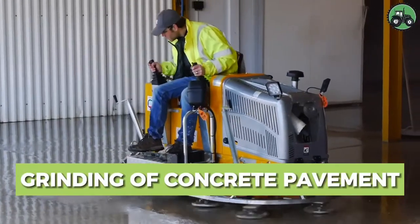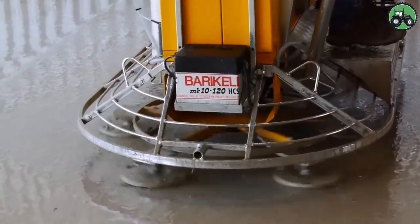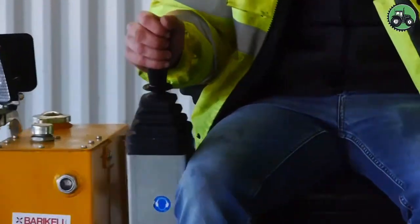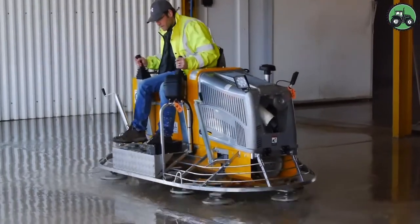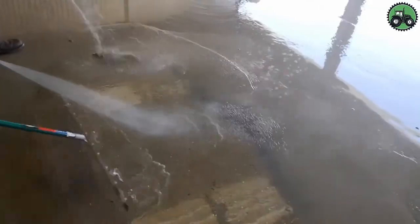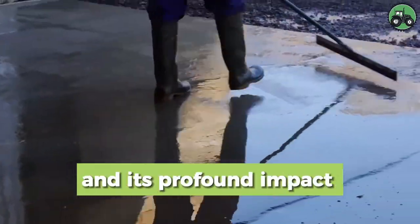Embark on the journey of concrete pavement grinding with the Barrichael MK10-120. This advanced machine redefines pavement maintenance by blending precision and efficiency. With cutting-edge technology and expert engineering, it ensures a seamless grinding process for concrete surfaces. From urban roads to industrial facilities, the Barrichael MK10-120 plays a pivotal role in enhancing the durability and safety of pavements.